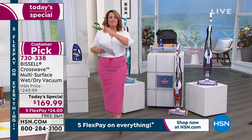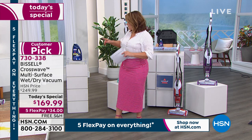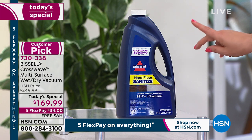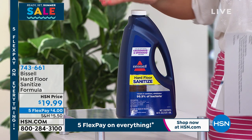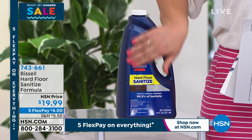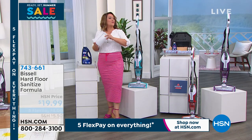So you only have to pay the first $34 today, and it's going to make your cleaning dreams come true. We're on free shipping and handling — place your order, item number 730-338. We also have the half-gallon size of the hard floor sanitizer still available. Everybody picking up the today's special is going ahead and picking up the sanitizer as well. It's $4 on any debit or credit card on FlexPay, and it kills 99.9% of germs and bacteria.